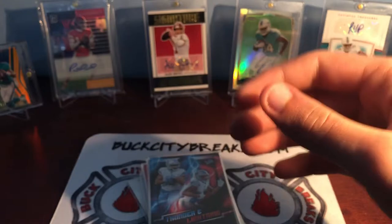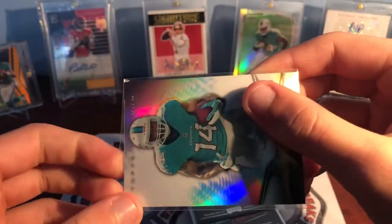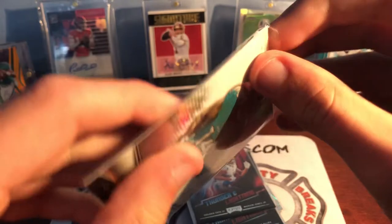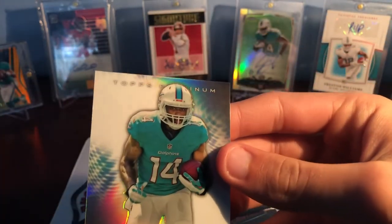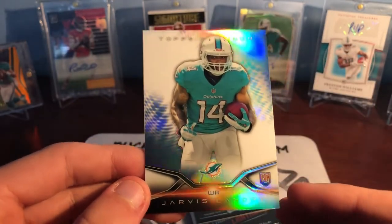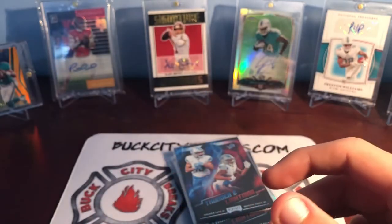Looks like that last card sleeve might have gotten mangled again. Hopefully the corner is okay. The top of this is kind of messed up but the corner looks okay. So this is another one that I didn't have one of the best looking sets from 2014 — Topps Platinum, one of Topps' best sets in my opinion. So another one just for the Jarvis Landry PC, really cool there.